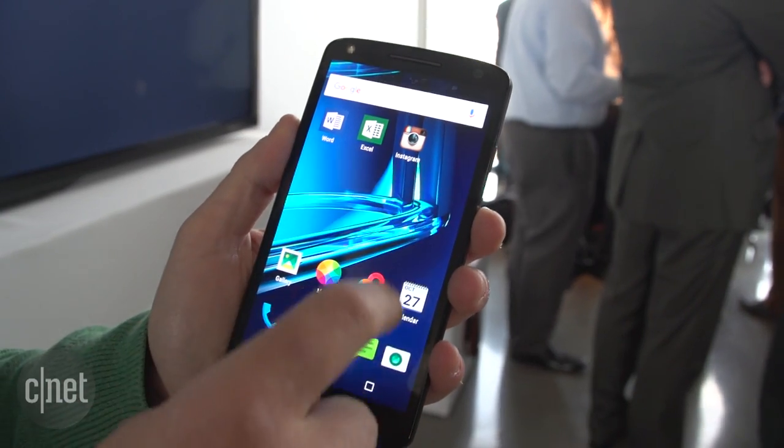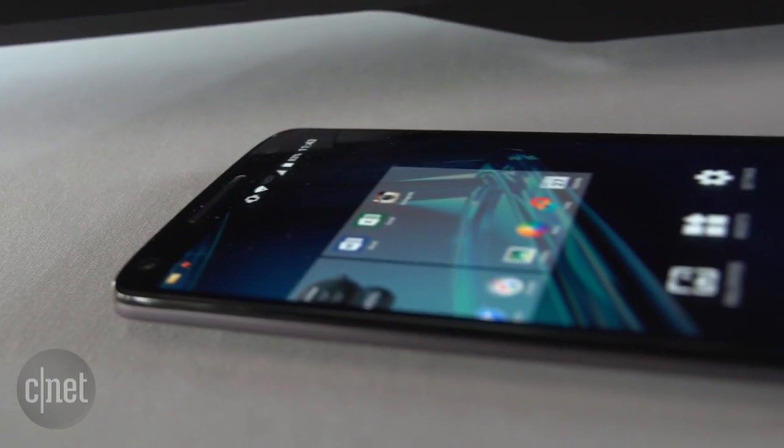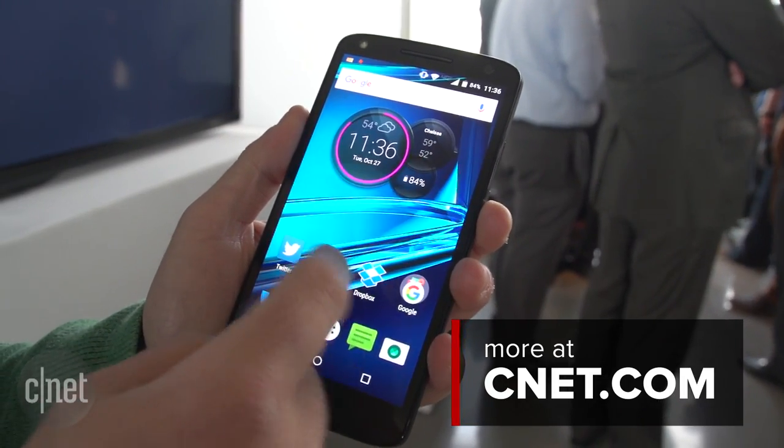The Droid Turbo 2 will be coming exclusively to Verizon on October 29th. The 32 GB model will cost you $26 a month over 24 months, while the 64 GB model will cost you $30 a month. I'm Dan Graziano, and that was a first look at the Droid Turbo 2.